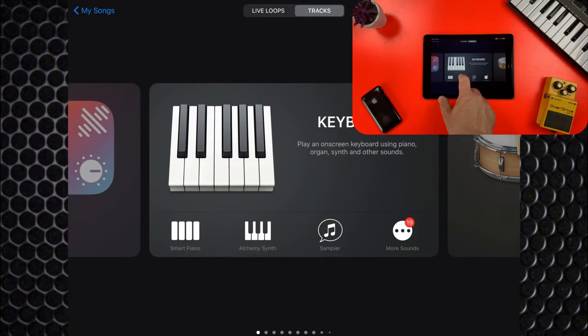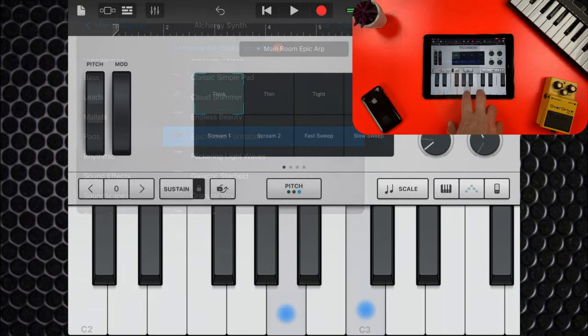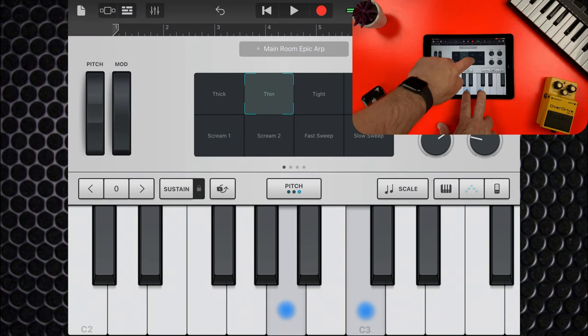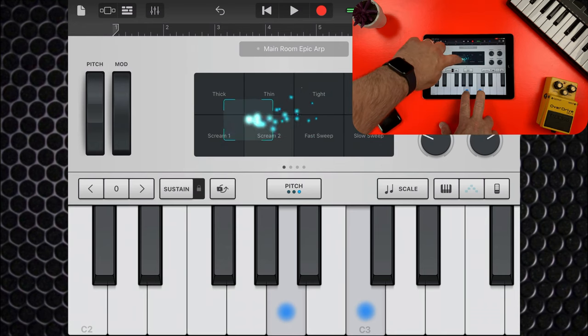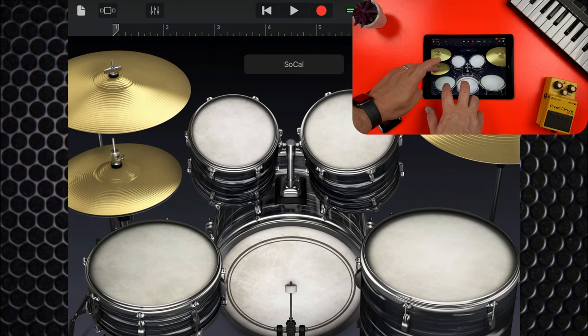I'll jump out and load up Alchemy next, which definitely has some more processor-intensive sounds. What's surprising here is that again there is no stuttering, no chug to speak of, even when selecting different patches in real time, or moving between different sounds within a patch in real time as well. That's all really quite impressive, and the story is the same with other touch instruments as well.